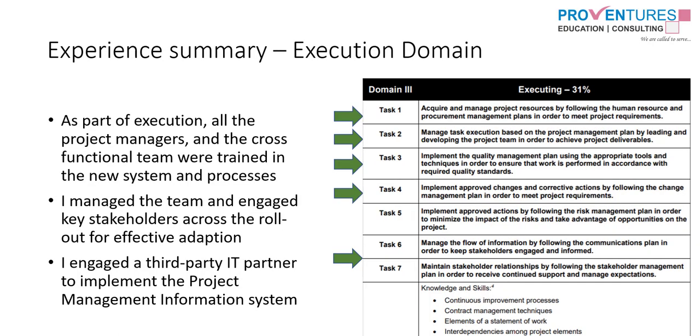Moving on to the Execution domain — the ECO document talks about seven tasks a PM is expected to do, and I performed tasks 1, 2, 3, 4, and 7. Here is how it goes: 'All the project managers and the cross-functional team were trained in the new system and processes. I managed the team and engaged key stakeholders across the rollout of the new PMO for effective adoption. I engaged a third-party IT partner to implement the project management information system.' These are the three activities managed as part of the execution domain.